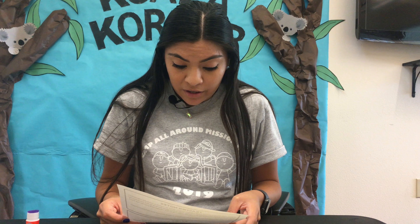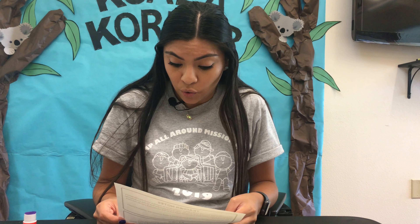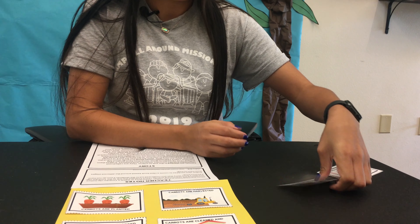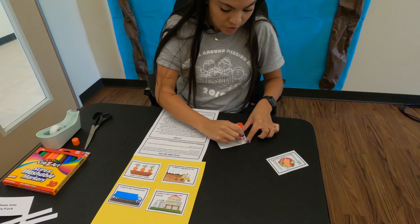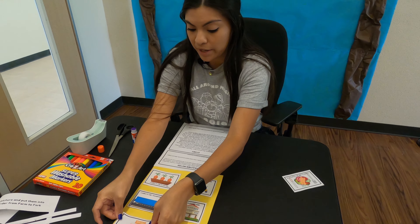Some carrots are not straight and some have not grown properly. These carrots are not going to the supermarket — they will be sent to make soup and other things. The straight carrots are then packed and taken to a store to be sold. Do we have any that say store on them or a picture of a store? Right here — it's a picture of a store and a little shopping cart, and it says carrots are sold. Let's get some glue and put that one right here.